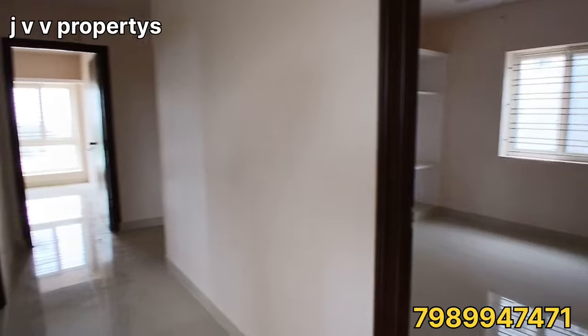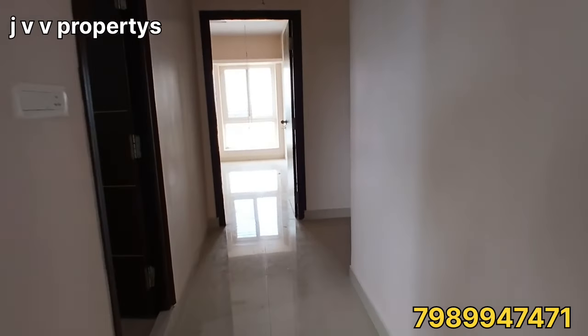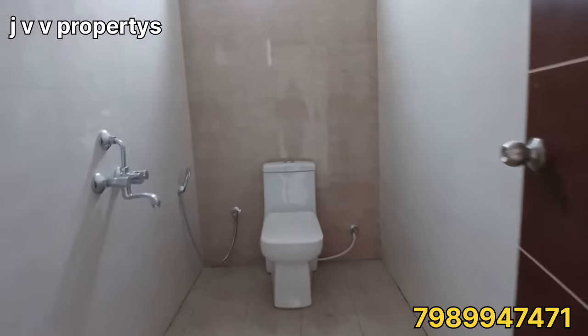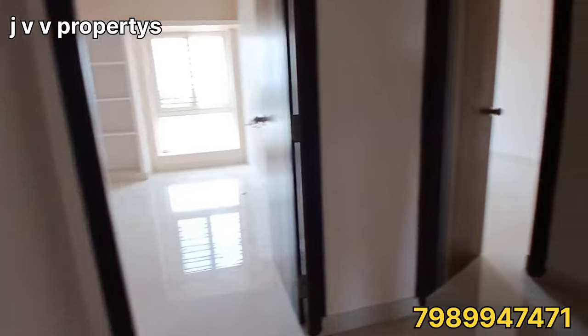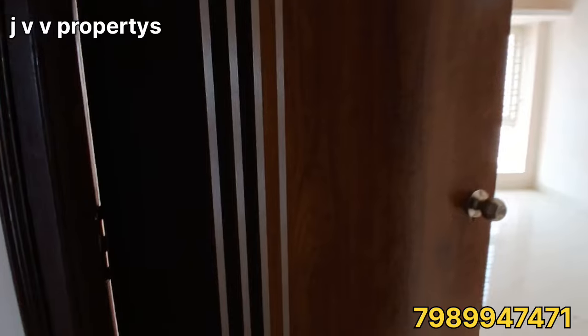The first bedroom has a camera-facing washroom — this is the attached washroom, connected to the two bedrooms. This is the second bedroom.